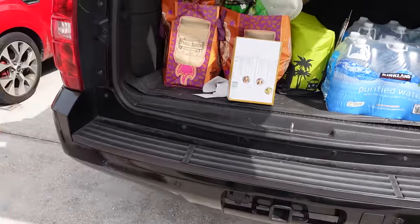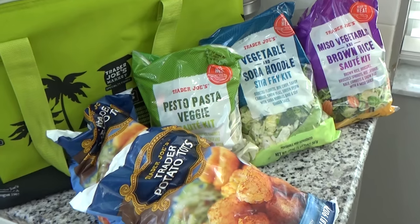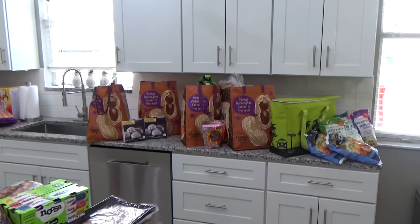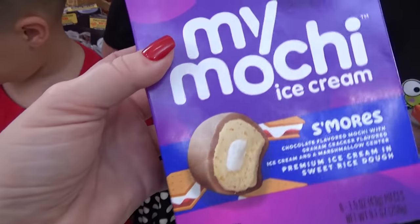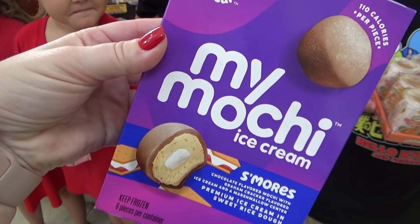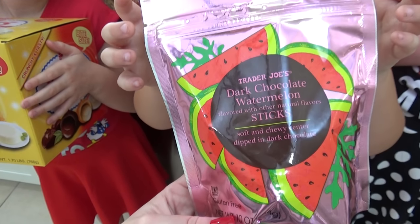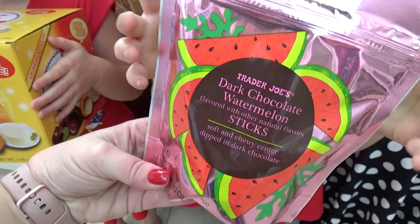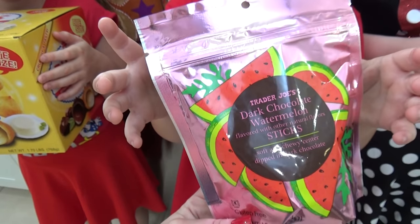We are back home now. It's time to bring everything in and show you what we picked out. Kenzie, what did you pick? Mochi ice cream — we've tried mochi ice cream before, but never in a s'mores flavor. This looks really interesting. What did you get, Griffin? Chocolate watermelon. This might be good, but it also might be weird. It's basically a chewy watermelon stick dipped in chocolate.